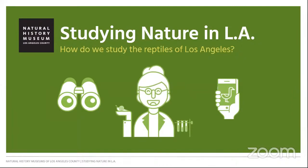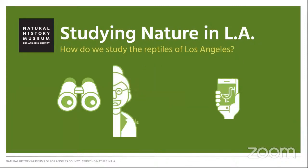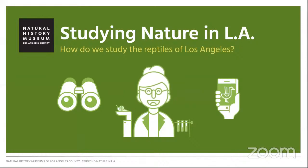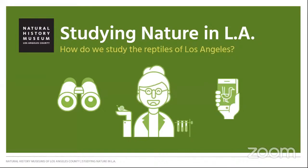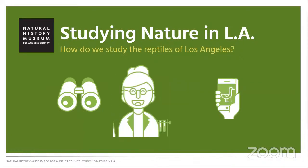Before we meet our guest, we're going to start with a warm-up activity that will get us thinking about reptiles and amphibians. The next six images are going to be reptiles and amphibians spotted by iNaturalist users. Your job is to guess whether the animals can be found in Southern California, and to notice anything that they might have in common. You can write your answers in your journal, type them into the chat, or say them out loud.